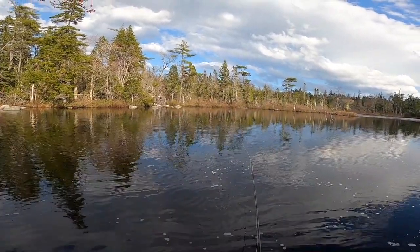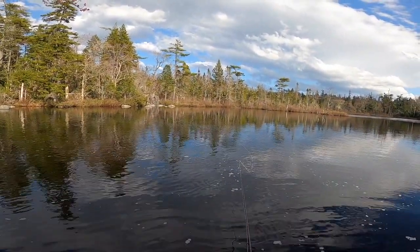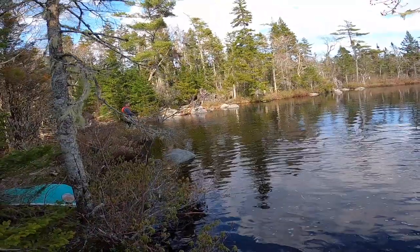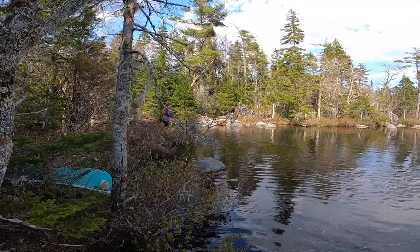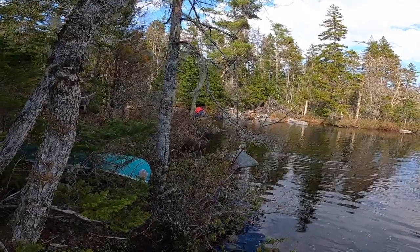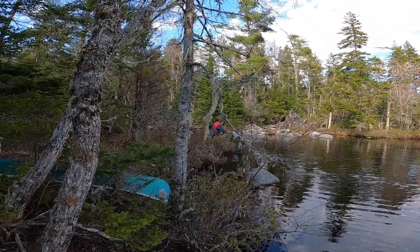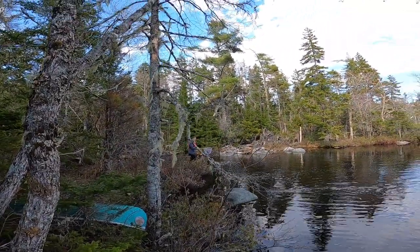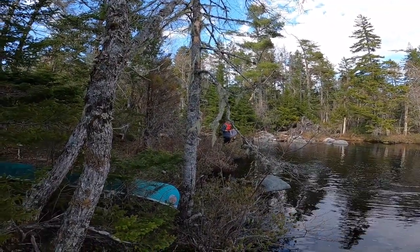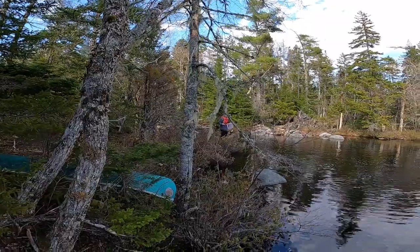That should be a fish right there — it's right next to where he rose. Did you catch one? Yeah, but it's just a throwback. Hey, it's still a fish! He doesn't look that bad. I'm tossing it back. What is it, like seven or eight inches? Six. Okay, I can't really tell from here.